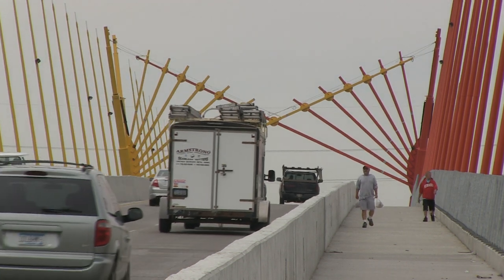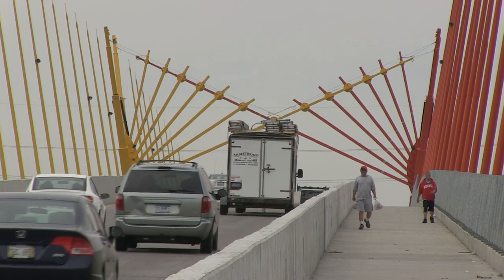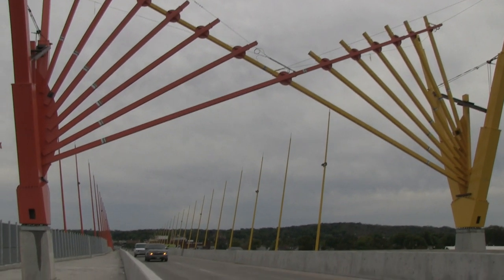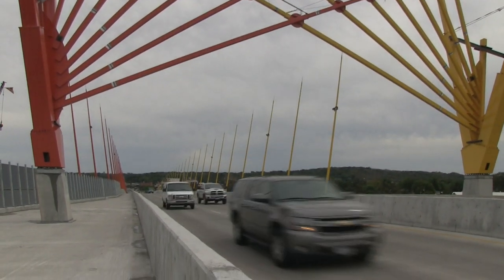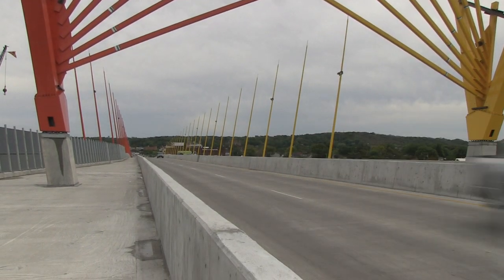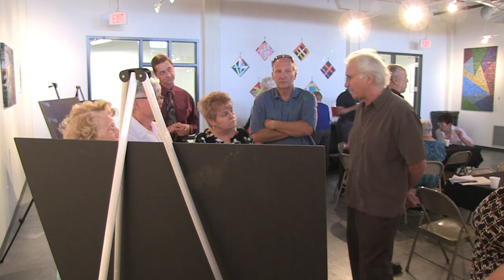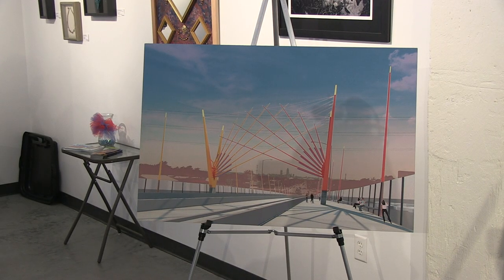Some drivers might not realize it, but what they're passing has been dubbed Gateway, a new 50-ton sculpture towering over the Broadway viaduct. The vision for the project comes from the mind of Ed Carpenter, a Portland-based artist who's been creating public art for almost 40 years.